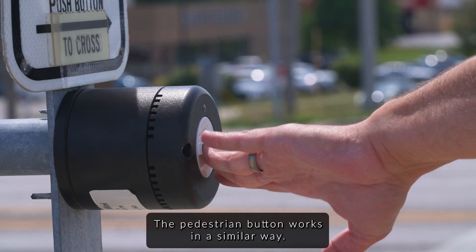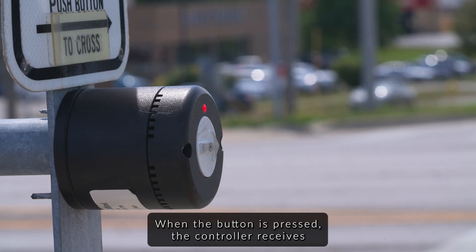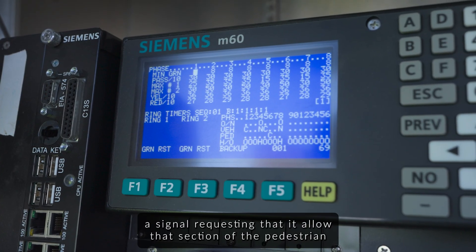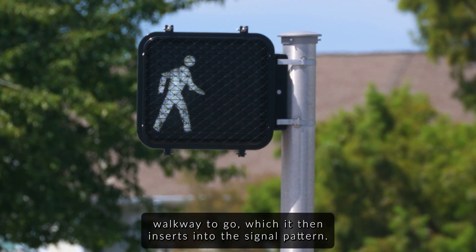The pedestrian button works in a similar way. When the button is pressed, the controller receives a signal requesting that it allow that section of the pedestrian walkway to go, which it then inserts into the signal pattern.